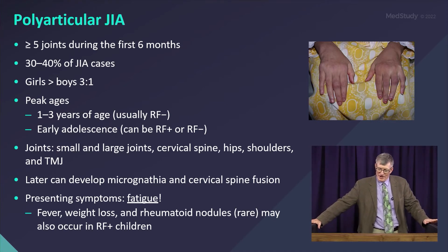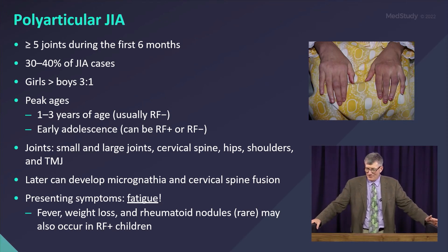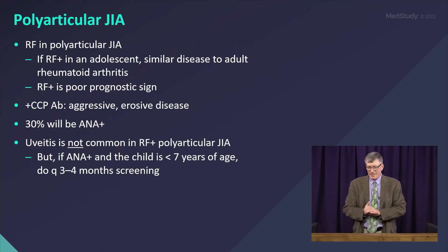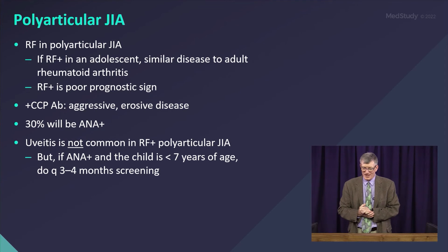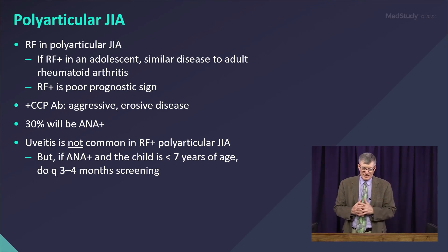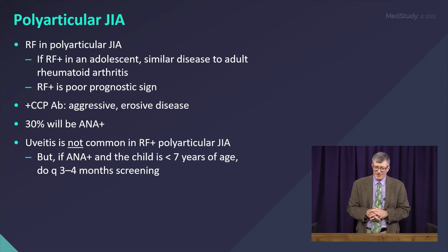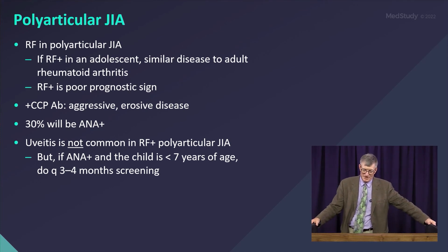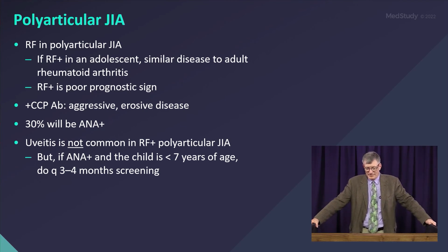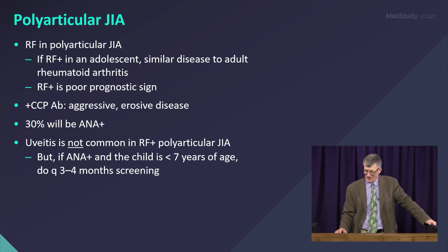Rheumatoid nodules, like you see in adults, are rare in childhood, but polyarticular JIA is the one subtype where you may see them — for example, over the knuckles in those who are RF positive. RF-positive polyarticular JIA is basically adult RA presenting in adolescence. The rheumatoid factor itself is a poor prognostic finding, as is the cyclic citrullinated peptide antibody. They get erosive disease, so these joints get damaged. About 30% of polys will be ANA positive — compared to around 70% of oligos — though both are higher than the general population at 20 to 25%. Uveitis is not common in RF-positive groups, but if the child is ANA positive and under age 7, you want to screen them frequently.